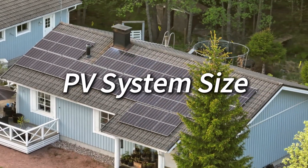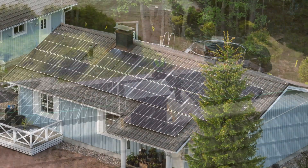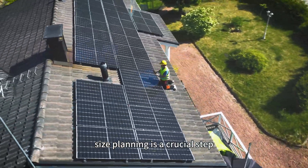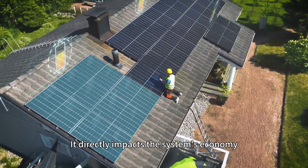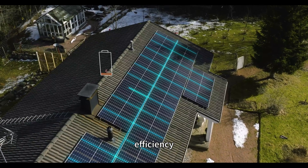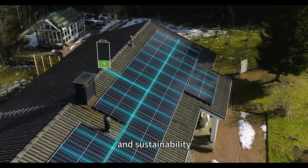Tip 1: PV system size. Before designing a photovoltaic system, size planning is a crucial step. It directly impacts the system's economy, efficiency, feasibility, and sustainability.